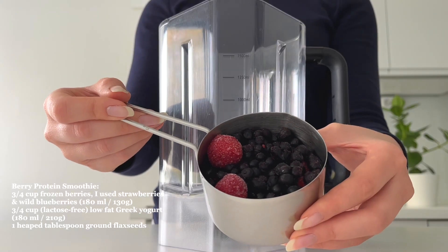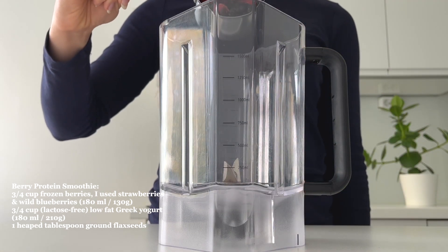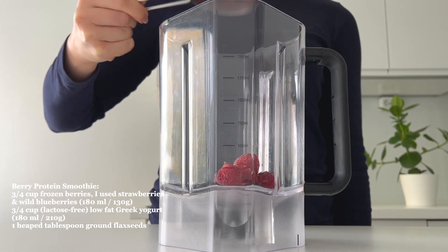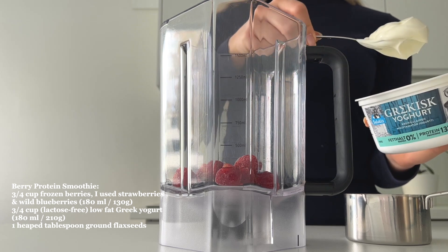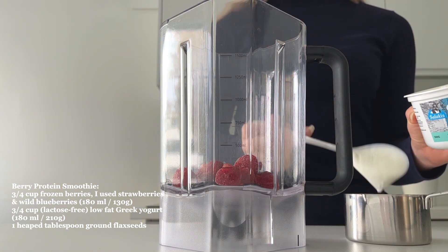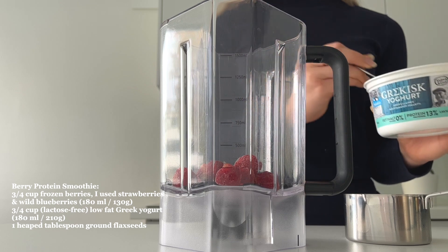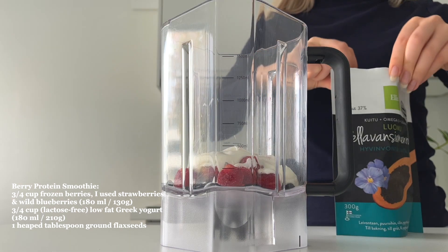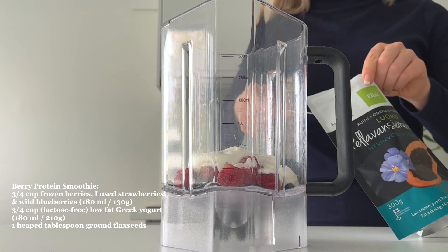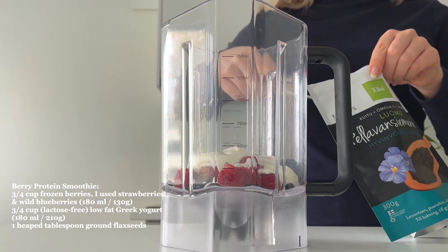For breakfast I'm going to make a super easy protein smoothie without using any protein powder. First I'm adding three quarter cup of mixed frozen berries — I'm using white blueberries. Then the source of protein is Greek yogurt; this one has 13 grams of protein per 100 grams, and I'm adding three quarter cup. Lastly, one tablespoon of ground flax seeds, which have some protein and are also a great source of healthy fats and fiber.